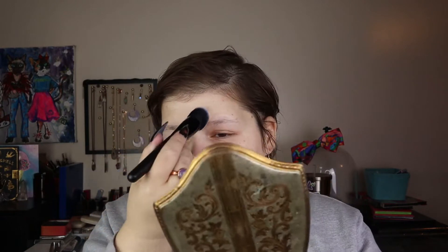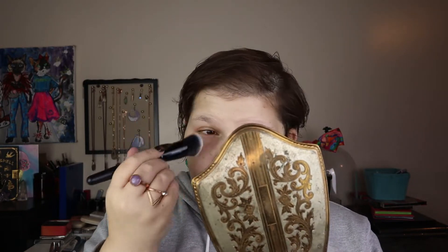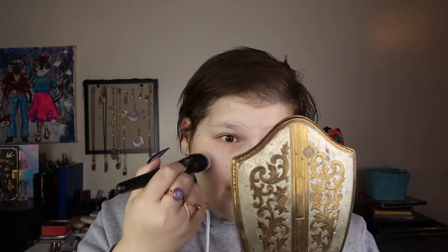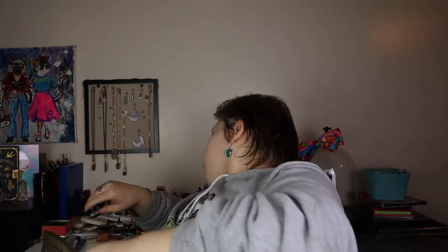This is a new foundation brush I got from e.l.f. My older e.l.f. foundation brush literally fell apart — the handle peeled and bristles were falling out — so I retired that one and picked up this angled brush. It's fine.